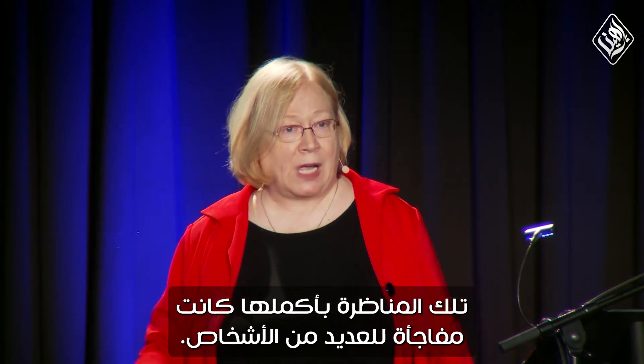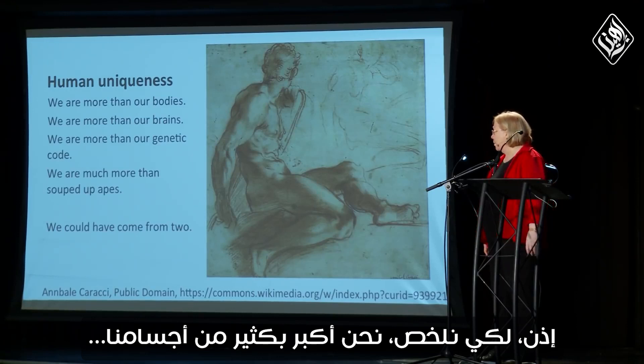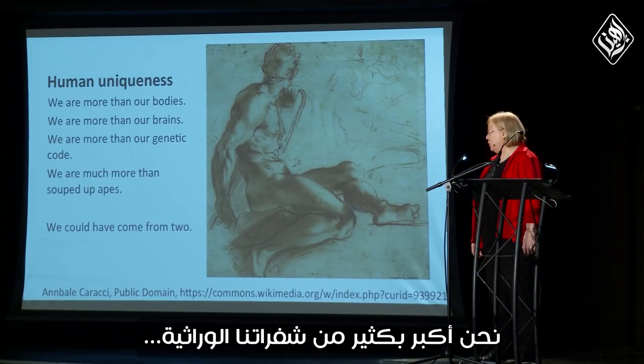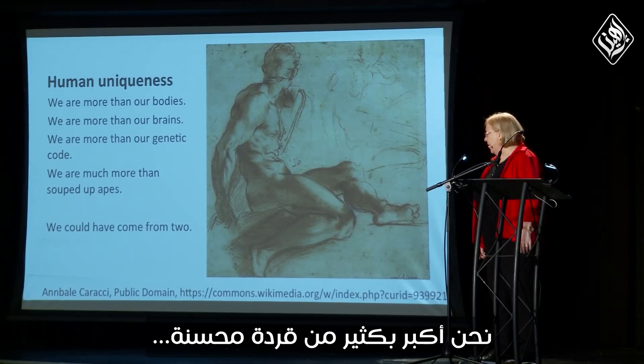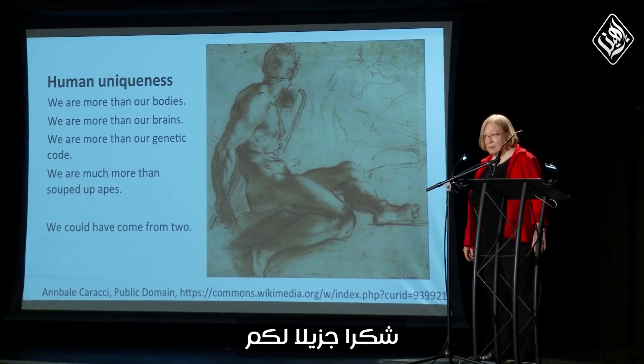This whole debate has been a surprise to many people. To summarize: we are more than our bodies, more than our brains, more than our genetic code — we are much more than souped-up apes. We could have come from two. Thank you very much.